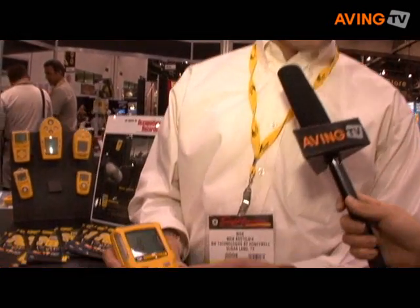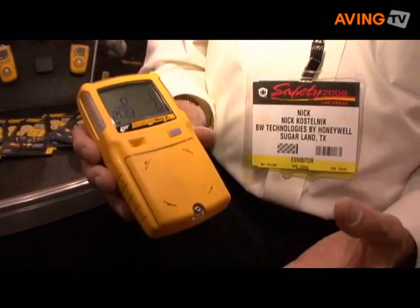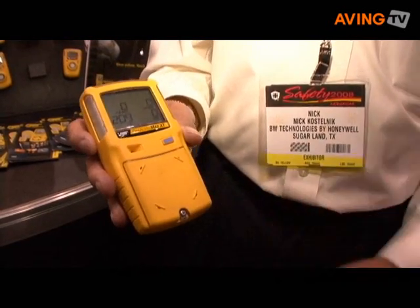This particular instrument runs around $700. It uses a new microcell sensing technology. The sensors are very fast responding. If the sensors detect gas, it will alarm and let the employee know that they are in fact being exposed to gas.